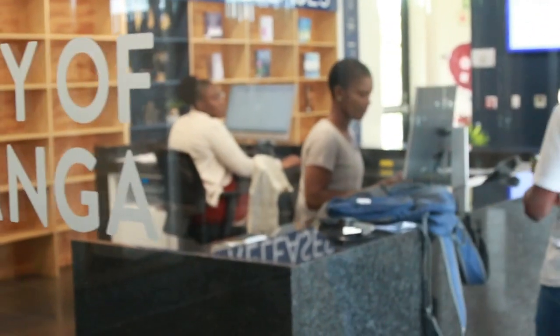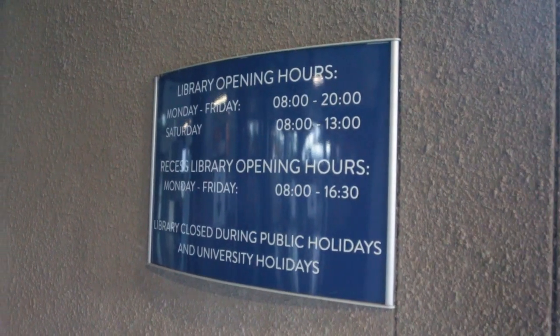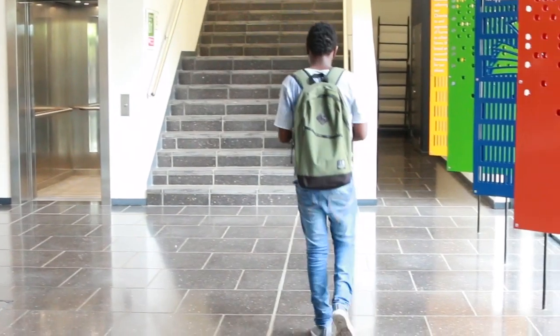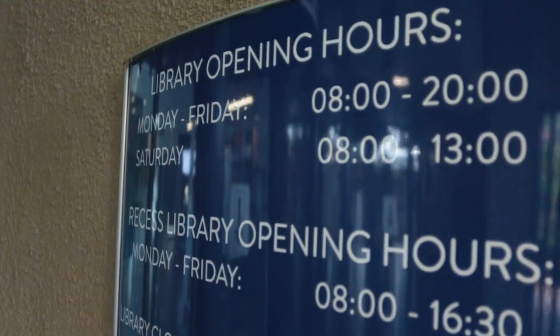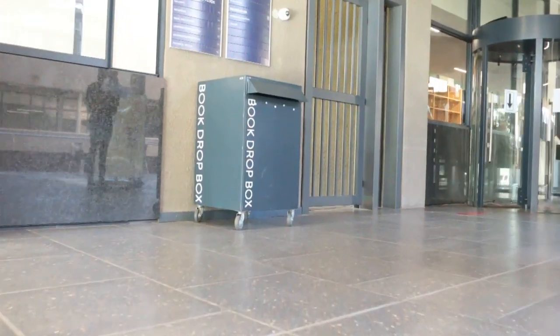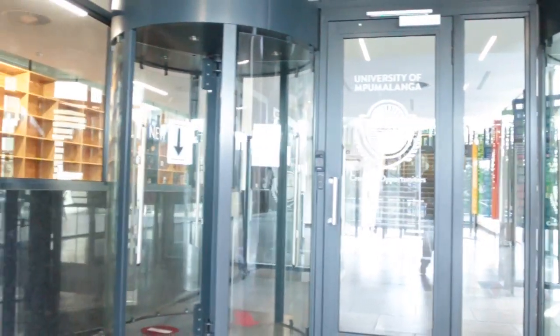To enjoy the beautiful facilities and quality service offered inside the library, make sure you take note of the library operational hours. These hours are applicable to both on-site and online support services. Should you require to return books while the library is closed, do make use of the Dropbox situated just outside the library entrance door.